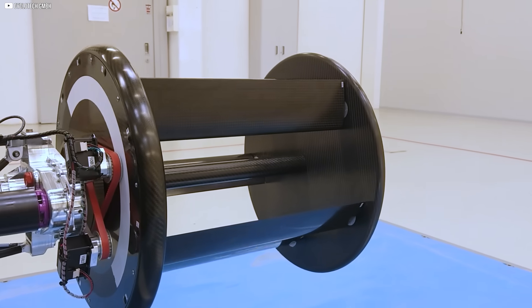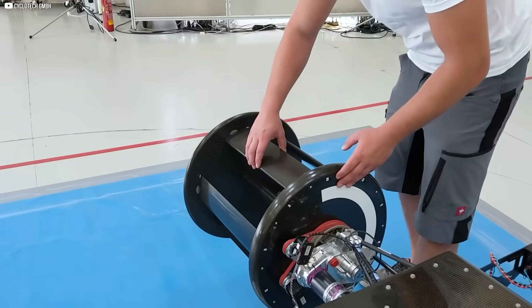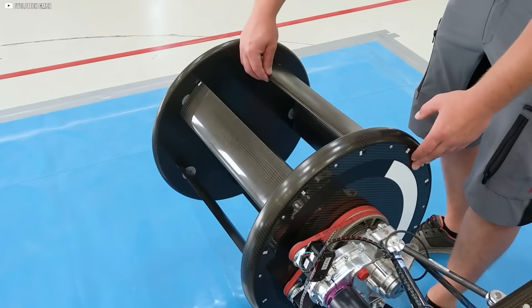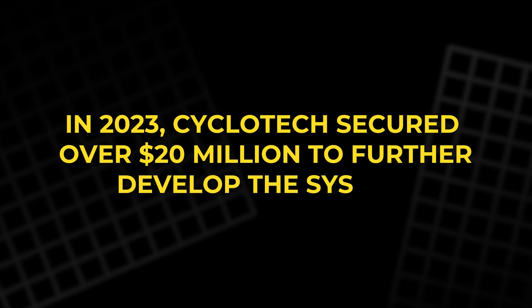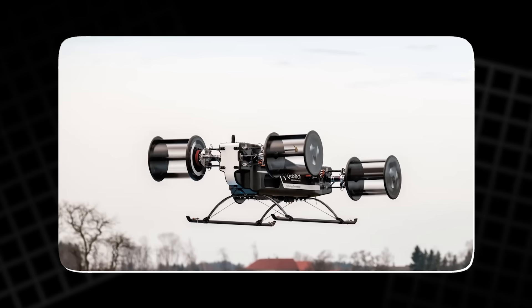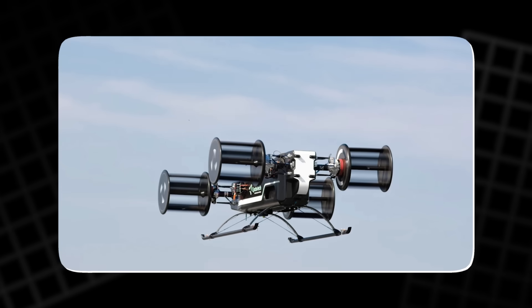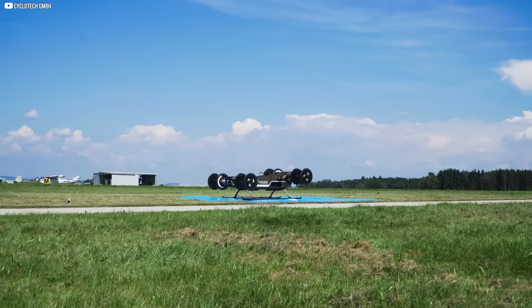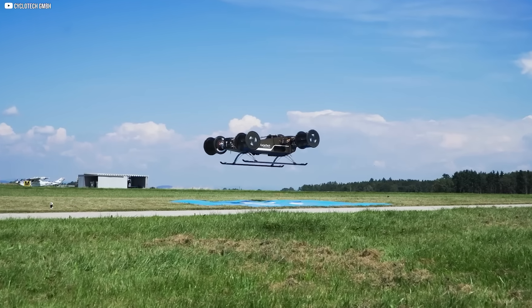The design feels like something out of a near-future sci-fi sketchbook — no traditional propeller, no tilting wings, just four circular units spinning silently, giving the craft its own kind of logic. In 2023, Cyclotech secured over $20 million to further develop the system. Still, they've shared little about flight times or how they plan to manage the growing weight of onboard batteries. The technology is working and the craft can fly, but the big question remains: does it solve a real problem, or just do the same thing in a more complicated way?